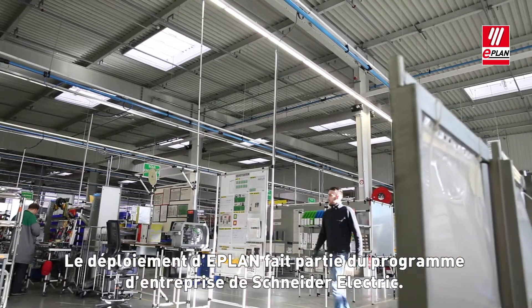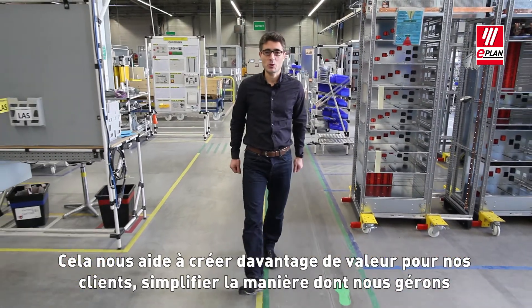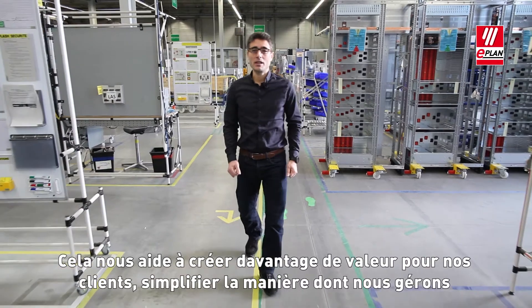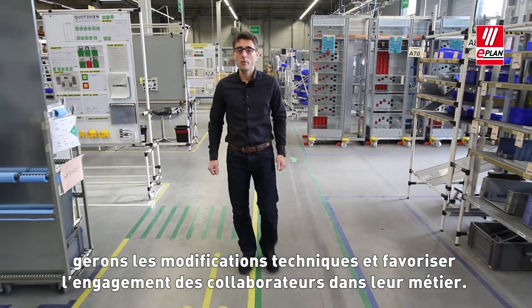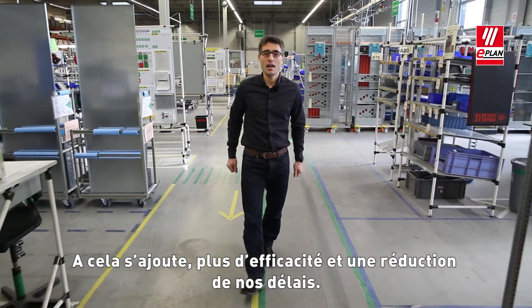The ePlan implementation is part of the Schneider Electric program. It helps us to create much more value for our customers. It simplifies the way we manage technical changes and fosters the engagement of our employees in the business. And on top of that, it brings more efficiency and lead time reductions.